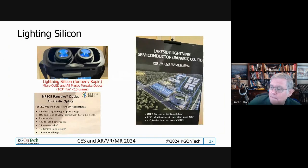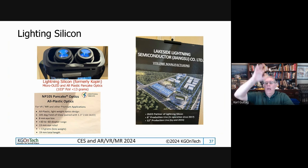Display Devices Lightning Silicon is more or less spun out of Copen - you've heard of Copen doing OLEDs and pancake lenses. This is their outfit; they're used in the Panasonic pancake and have a relationship with Lakeside Lighting, which is going to do their OLED manufacturing. They're basically doing the backplane design and chip design, while Lakeside would be the company to make the OLED devices themselves.